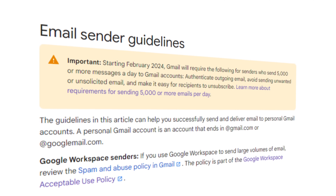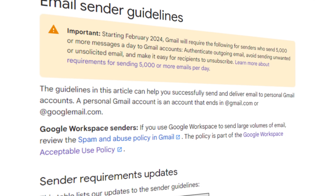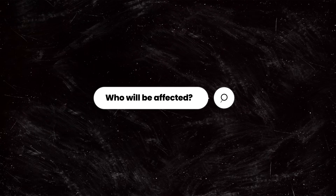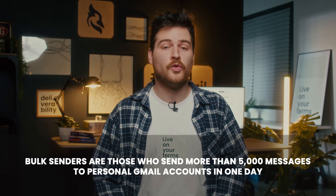As the deadline is approaching, let's make sure you're familiar with all the new requirements. What you'll find in this video is an absolute must to effectively continue sending your emails and avoid Gmail putting your messages in a spam folder. Let me explain what these changes mean. First, let's clear the most important and widely discussed point: do these changes apply only to bulk senders? Bulk senders are those who send more than 5,000 messages to personal Gmail accounts in one day.